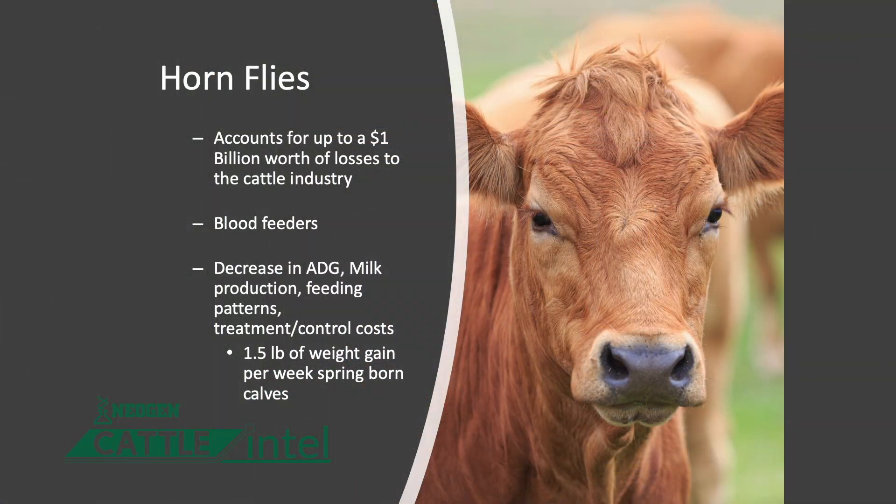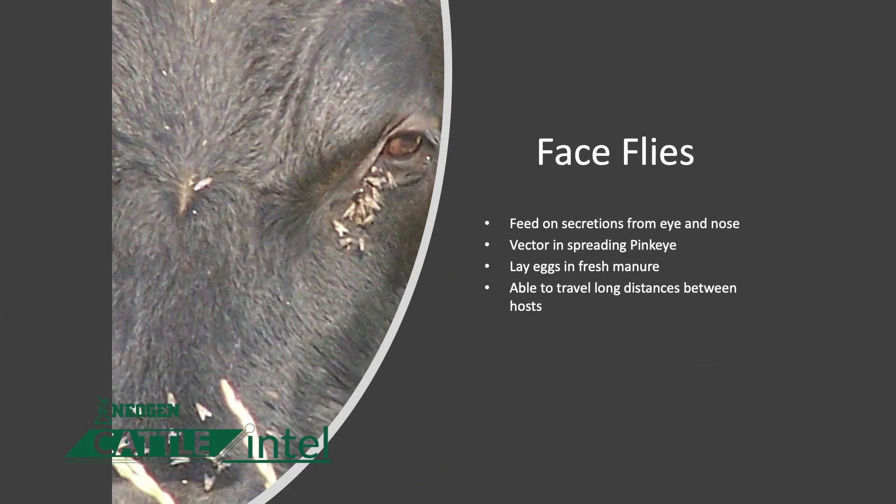First and foremost are our pasture parasites: horn flies. You'll see these flies up over the tops and the withers of our cattle while they're out grazing. The other being face flies, which feed on nasal secretions around the eyes.